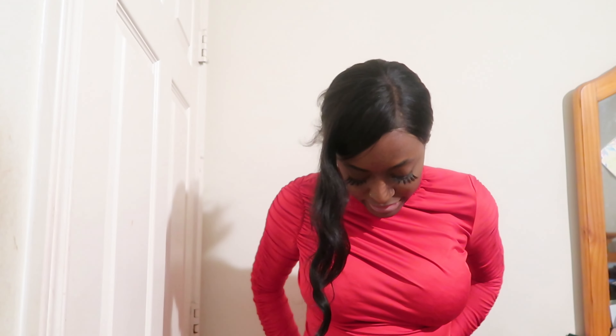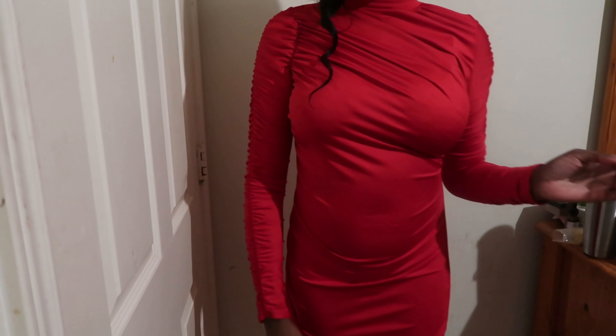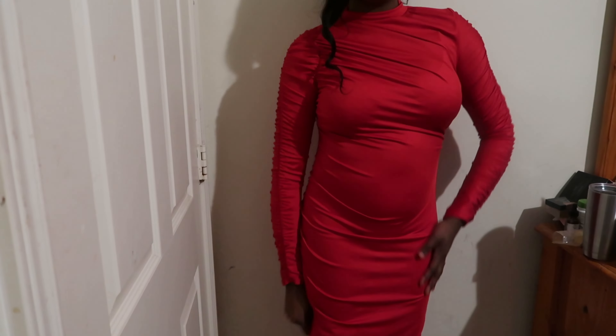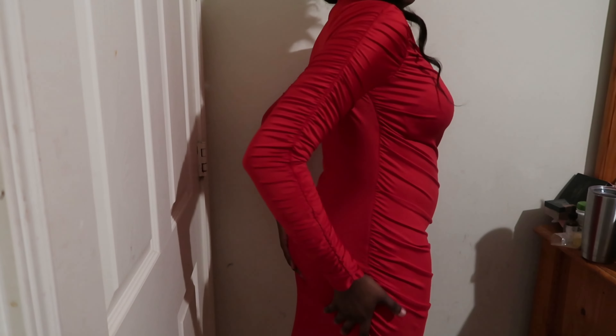Alright, so this right here is the first dress. It's red, it's long, it's super cute — I got all my dresses in a size medium. It gives date night, Valentine's Day dress vibes. I'm going to adjust my camera so you guys can see it better on me. This right here is what the dress is giving — it is a super cute look.